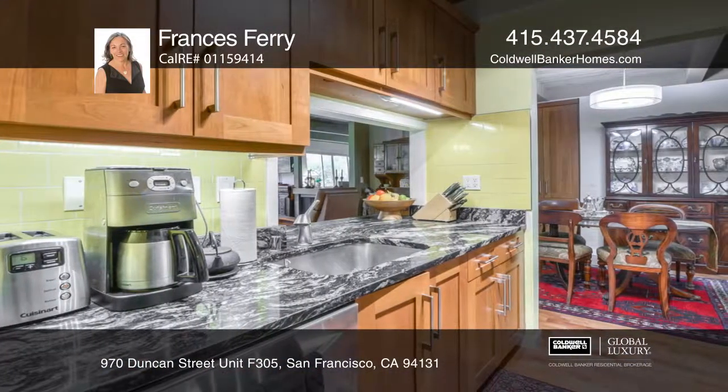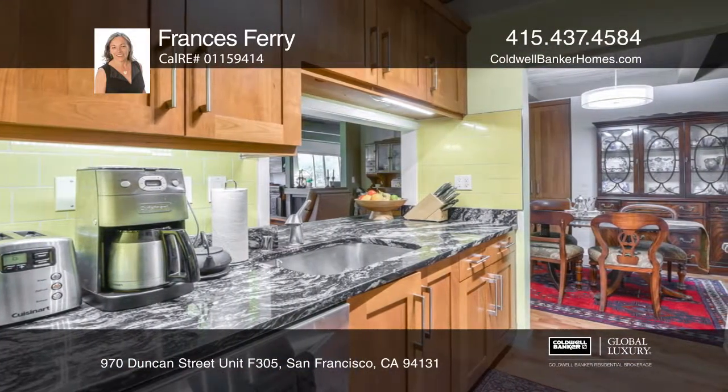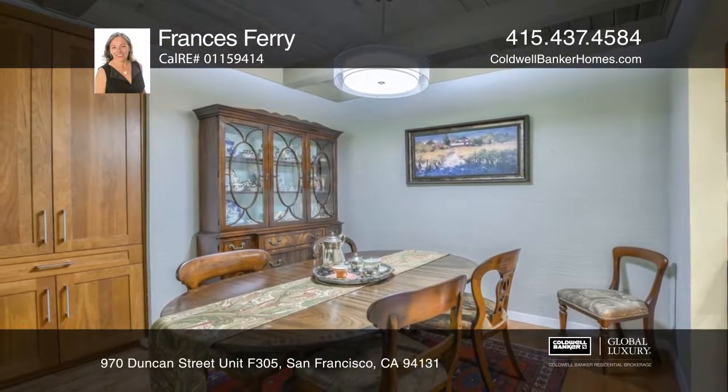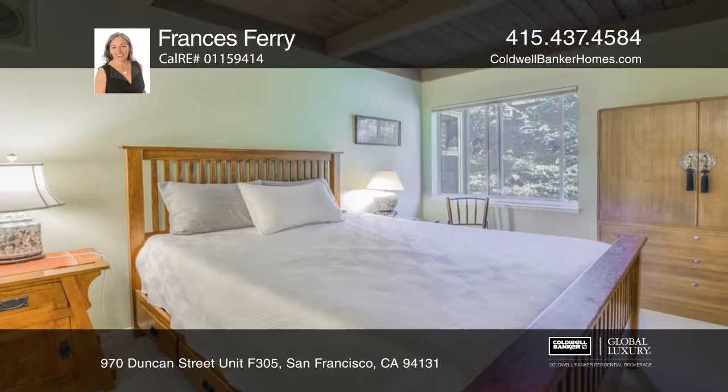The kitchen has granite counters and an open flow to the dining area with a built-in hutch. The two bedrooms on either side of the condo have renovated full baths and custom closets.